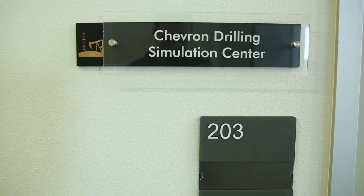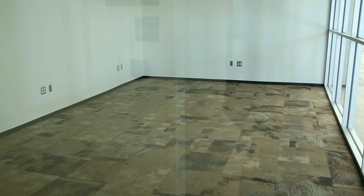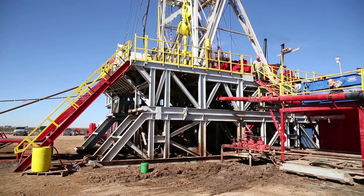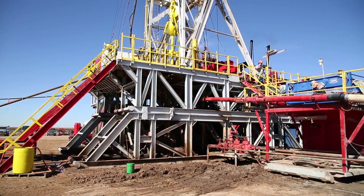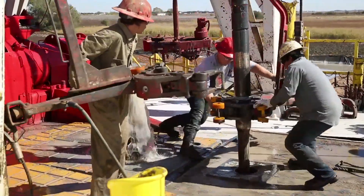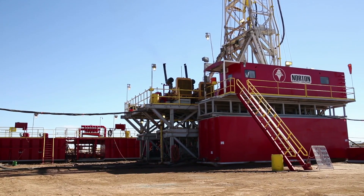This is where our drilling simulator stations will be — we'll have four stations in here. The student will actually see the drilling rig, the floor of the drilling rig, and things moving. Industry has the same thing — they simulate wells taking a kick, getting ready to blow out, and do other dangerous scenarios. And you know, what do you do in this type of situation?